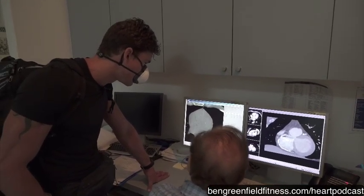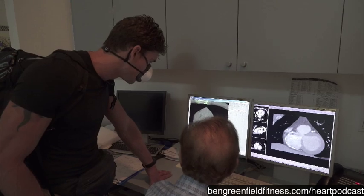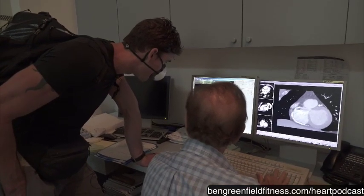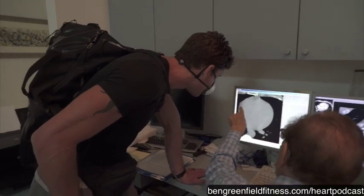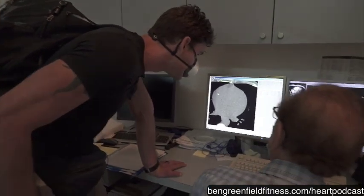You have calcium also in an artery over here. This is the left anterior descending artery territory — calcium in the left descending artery, right here. There are small calcifications there. And then on the right side, there are calcifications here as well. The score is 42.